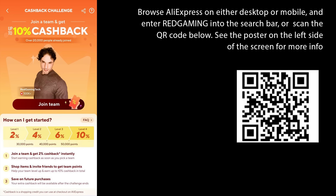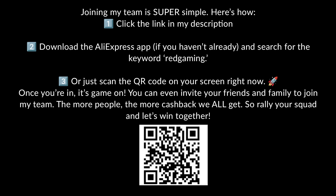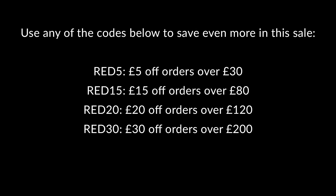If our team score reaches over 30,000 points you'll get 4% cash back within 7 working days of the event ending. If we reach 40,000 points you get 6% cash back, and if we score 50,000 points or more you get 10% cash back within 7 working days. To join my team, click the link in the video description, download the AliExpress app, and search for the keyword 'Red Gaming' or scan the QR code on screen. You can also invite friends and family to join — the more people on the team, the more cash back you can earn.